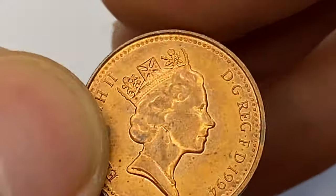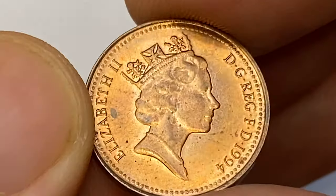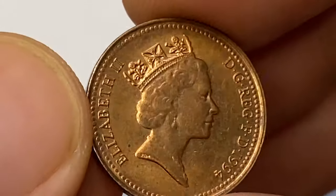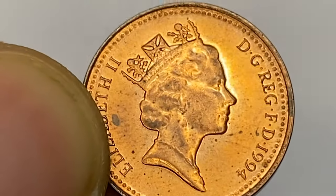Surfaces are void of mentionable contact marks. The only distraction is a large carbon spot near the lettering 'Elizabeth' and other tiny specks scattered around the bust. Lettering and device elements are sharply detailed, and the strike is excellent.